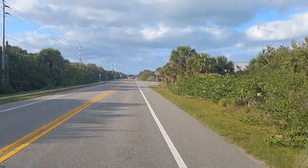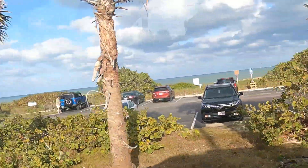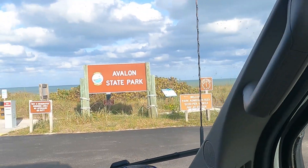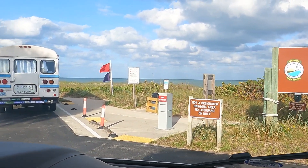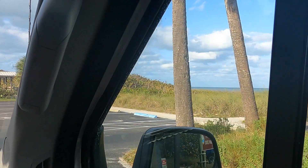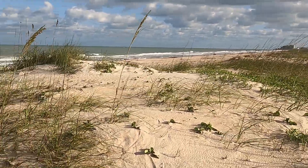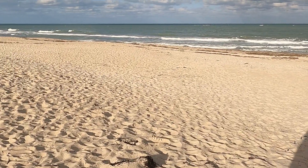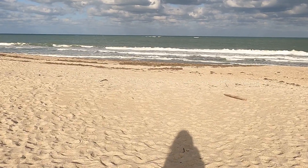Avalon State Park. We're heading north on A1A toward Mero Beach, and this is another little state park — just a parking lot. Since we have our Florida State Park Pass, we can go wherever we want, whenever we want. It's $2 to hang out at the beach. This beach is a lot prettier than the last one. Avalon State Park is prettier, though as you get down near the water there is a lot of seaweed.